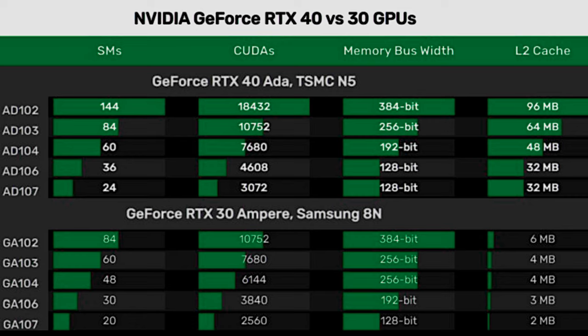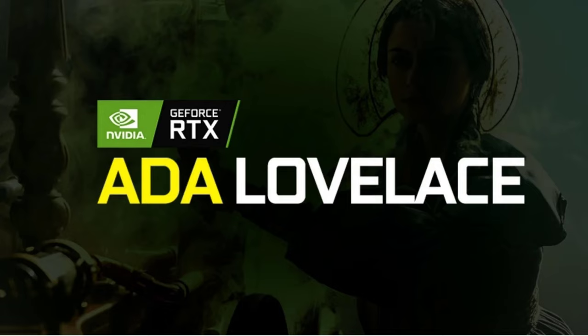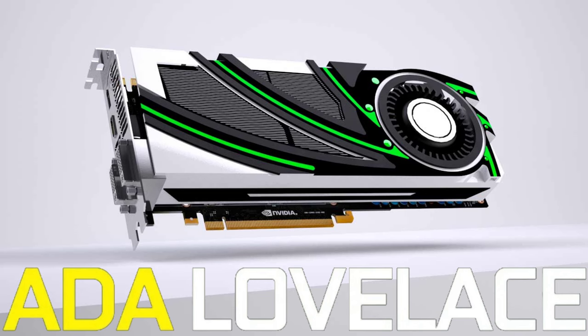GeForce RTX 4060: $329. GeForce RTX 4070: $499. GeForce RTX 4080: $699.